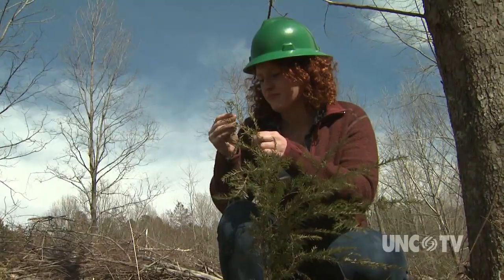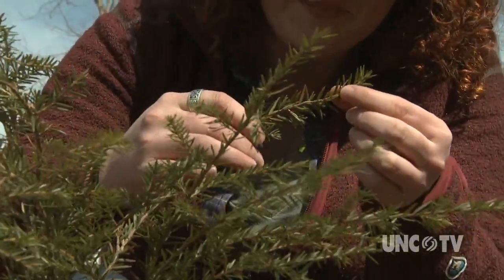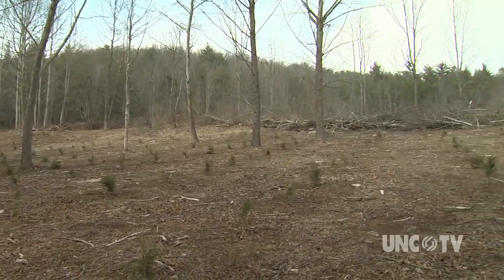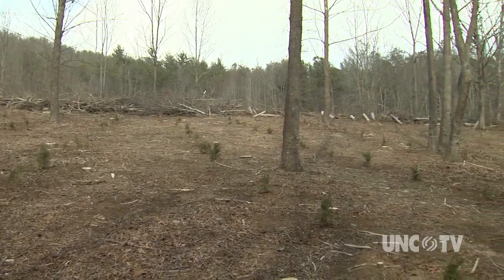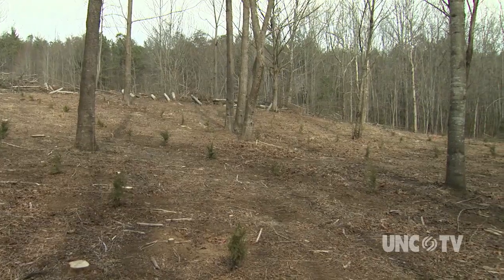This one's looking good. Number one, we're establishing a new hemlock stand. We've had a lot of hemlock mortality in this part of North Carolina due to the woolly adelgid, so we're putting some hemlocks back where there used to be hemlock. Also, we're providing a new hemlock stand where we hope to establish predators that will feed on the adelgid.